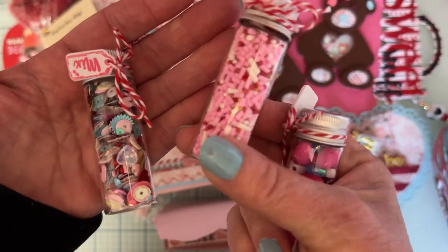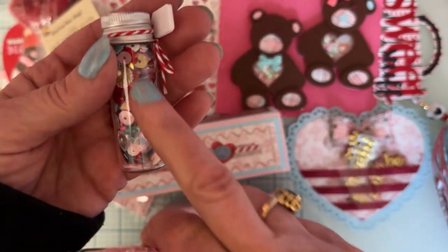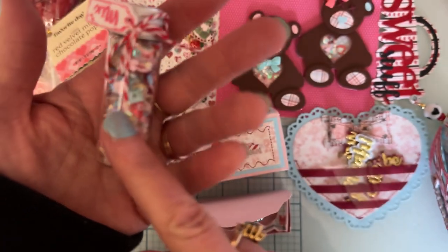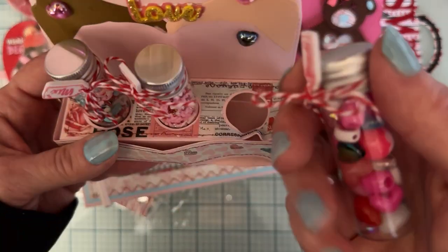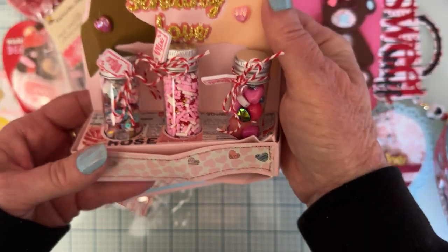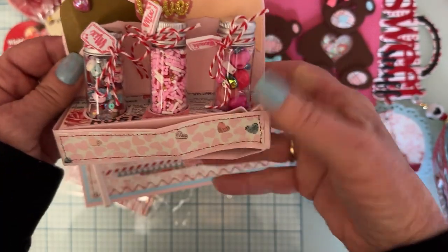We got a cute little sequin mix here — a lot of the sprinkle type — and another sequin mix, so pretty gorgeous. Those were supposed to go down in the box but they fell out in transit. Look how cute — got a little smushed up but that's okay!